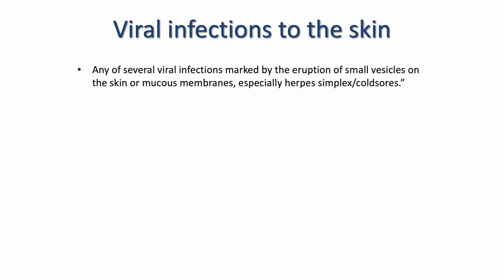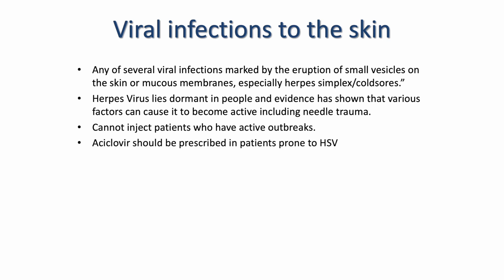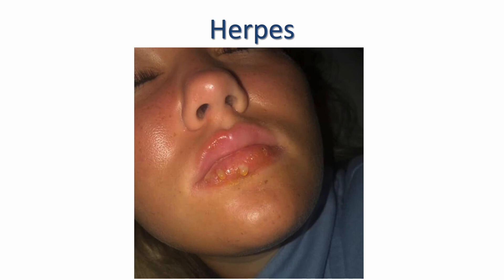Viral infections to the skin: any of several viral infections marked by the eruption of small vesicles on the skin or mucous membranes, especially the herpes simplex virus — cold sores. The herpes virus lies dormant in people and evidence has shown that various factors can cause it to become active, very much including needle trauma. You cannot inject any patient who has an active outbreak due to the risk of infection. Acyclovir should always be prescribed in patients prone to HSV, starting on the day of treatment. As you can see in this image, this patient was treated with lip fillers without prophylactic acyclovir, and that did trigger the virus.